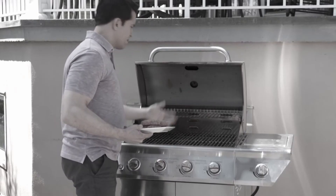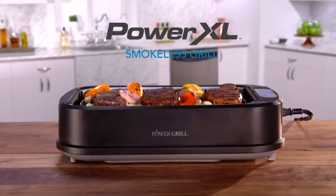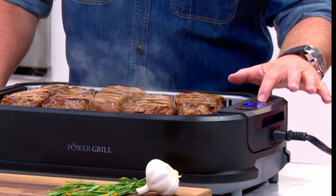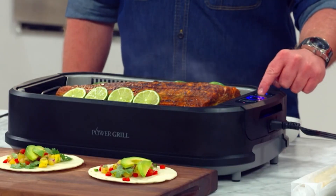So guys, this was the video about the best indoor grills for steaks. All the links are given in the description — do check them out. If you enjoyed the video, be sure to hit the like button and subscribe to our channel for more videos. Thank you.